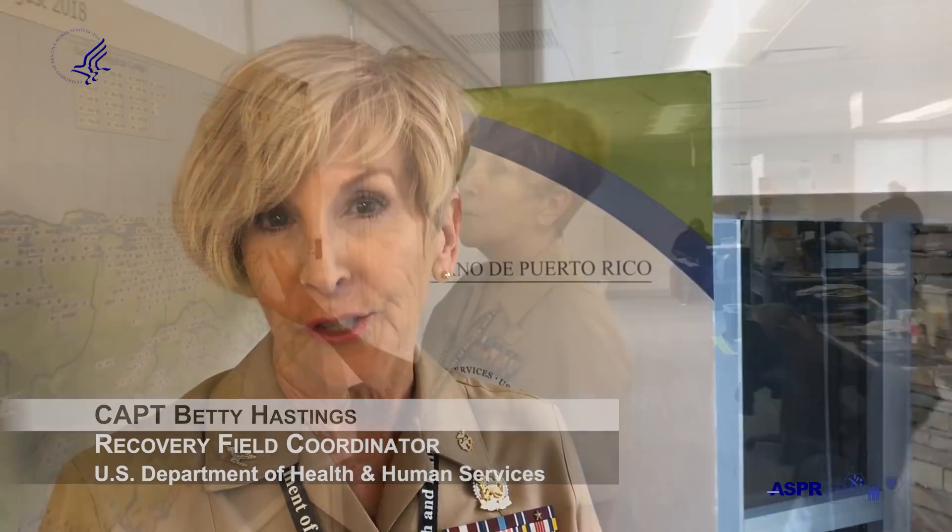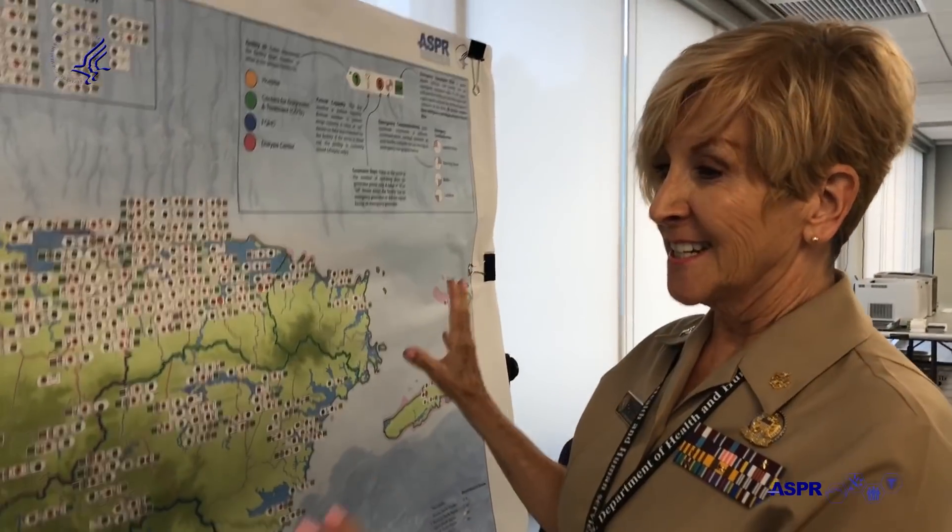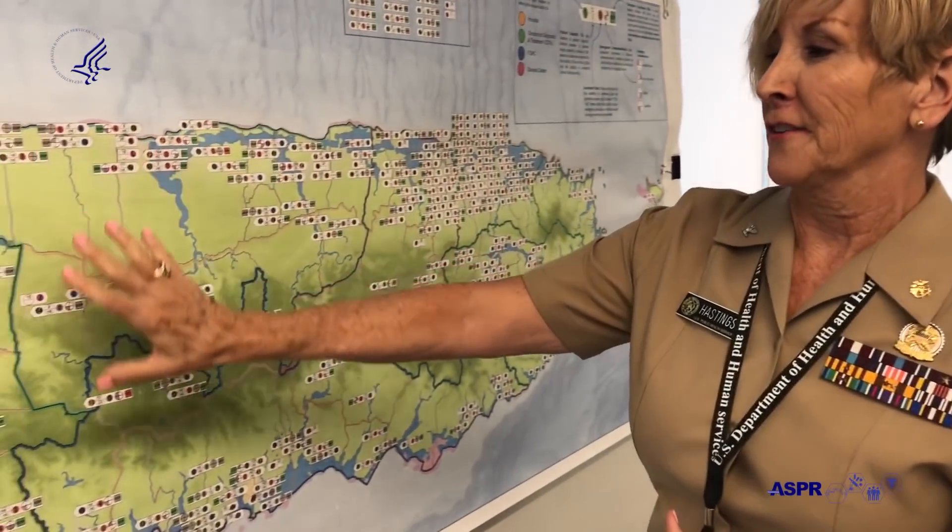I believe that the work that we're doing here will set the stage for saving lives in the future. This is the first ever map of all the health care facilities. Through a lot of labor and love, we have been able to map every single clinic, hospital, federally qualified health center, CDT, which is an urgent care in the mainland, typically.